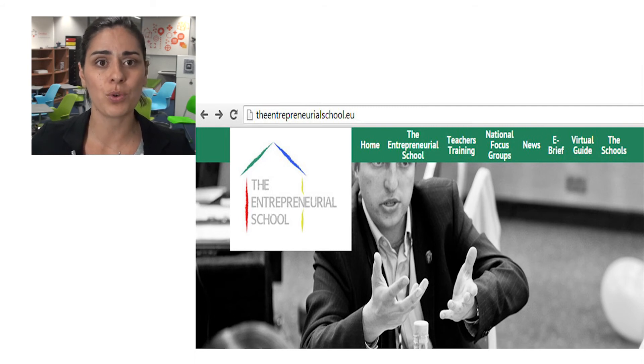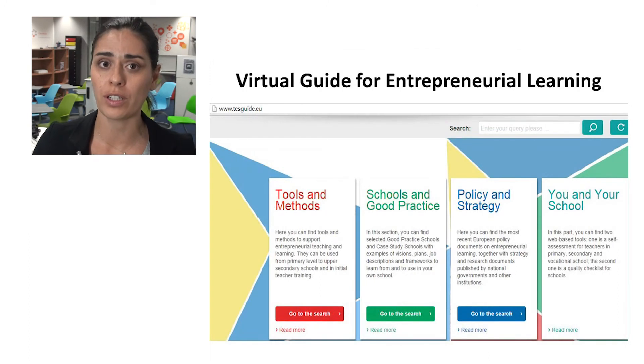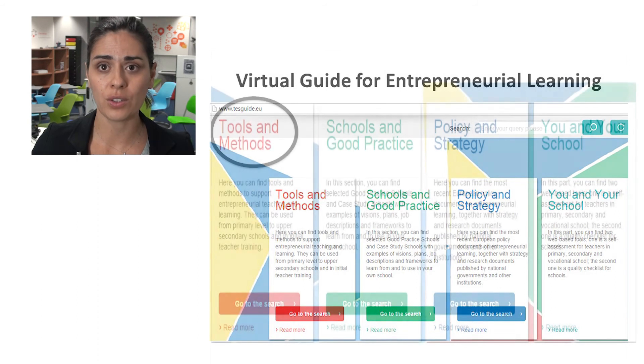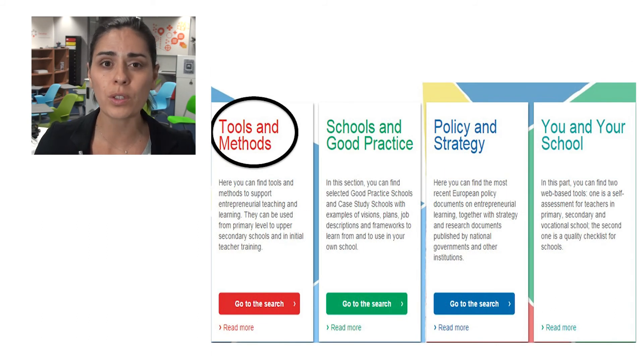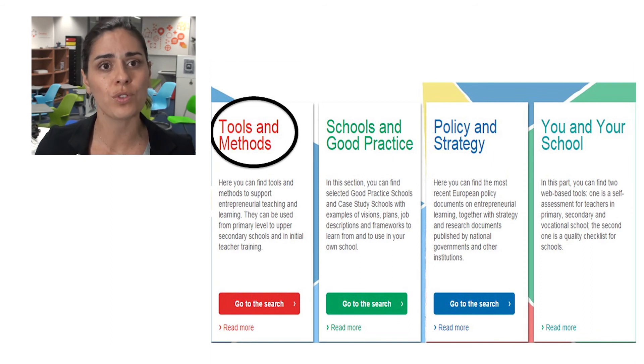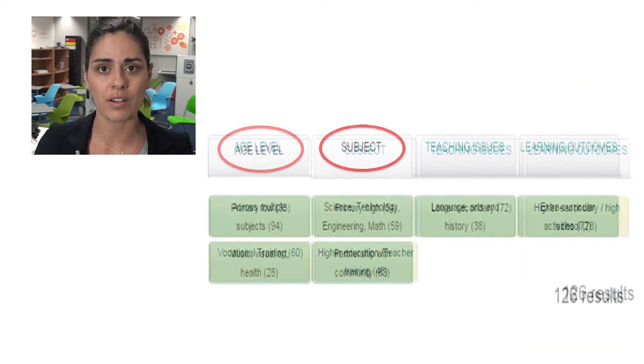To help them with this, the project has developed a virtual guide for entrepreneurial learning. The guide is a practical and useful tool for teachers in primary, secondary and vocational schools that want to mainstream entrepreneurial learning in teaching methods and learning processes set up in the classroom every day. The first section of the guide contains more than 100 tools and methods to support teachers in implementing entrepreneurial teaching and learning, including good practices and framework documents from 85 different schools in 10 countries. The tool is user-friendly and allows you to search for resources according to age level, subject area or country.